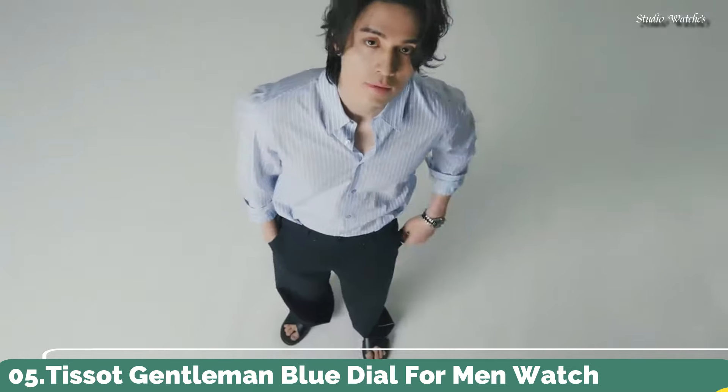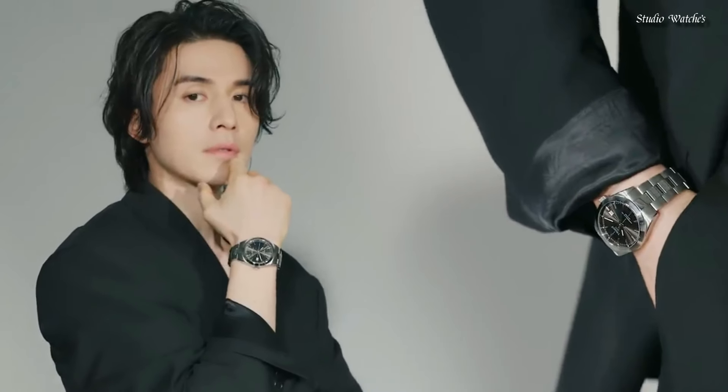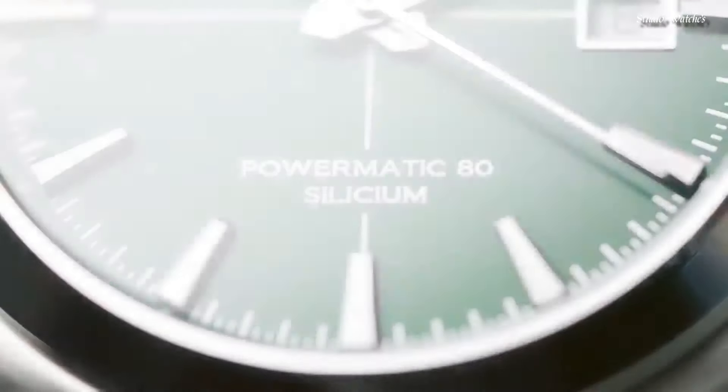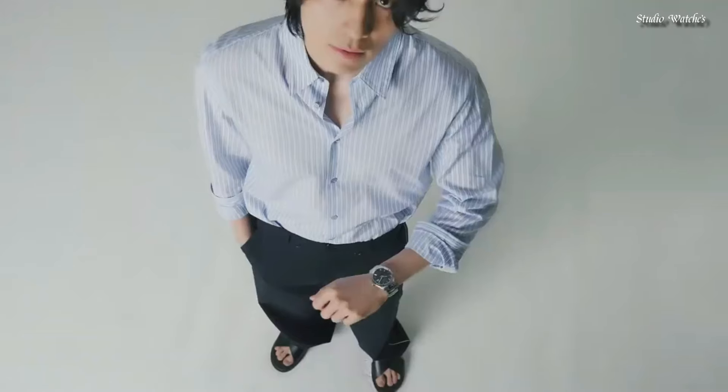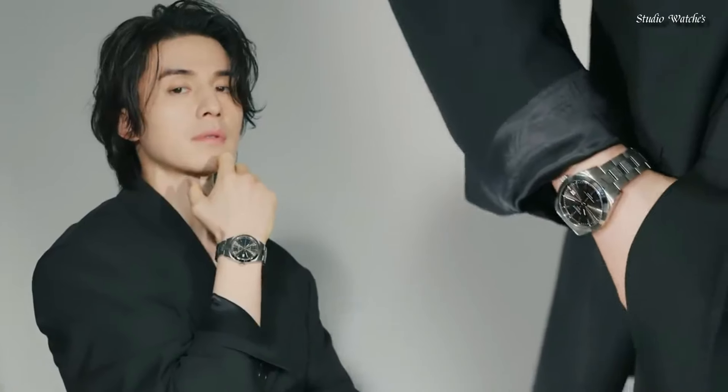Number 5: Tissot Gentleman Blue Dial for Men Watch. Silver-tone stainless steel case and bracelet. Fixed silver-tone stainless steel bezel. Blue dial with luminous silver-tone hands and index hour markers. Dial type: analog. Automatic movement. Scratch-resistant anti-reflective sapphire crystal. Case size 40 mm, case thickness 11.5 mm, bandwidth 21 mm.